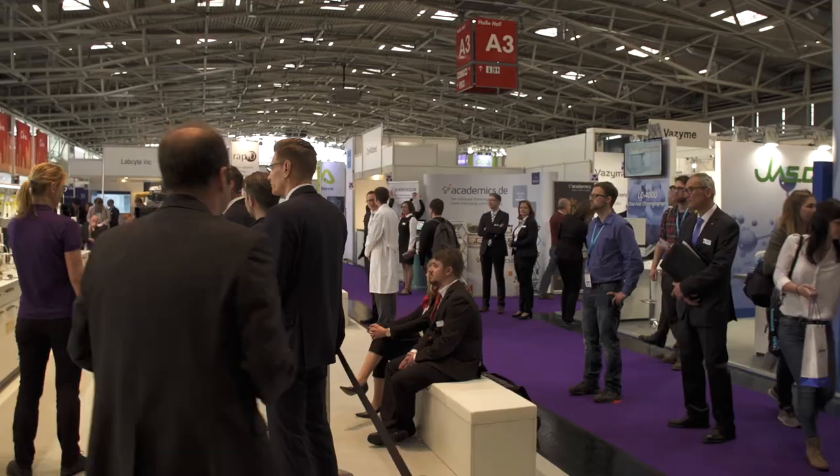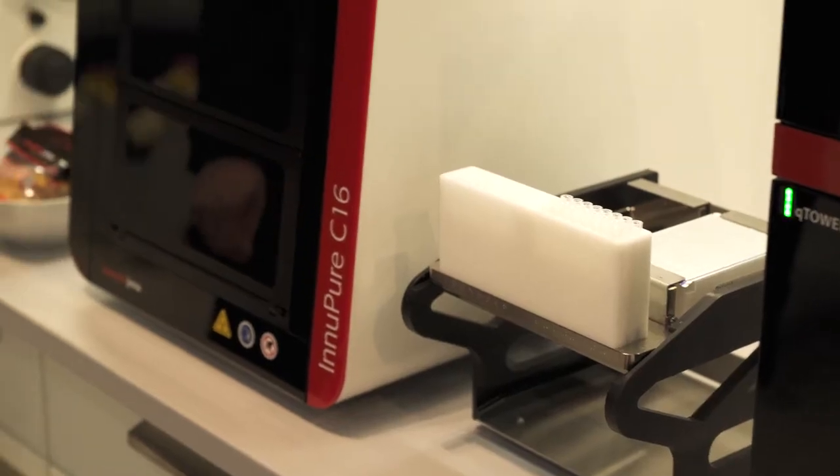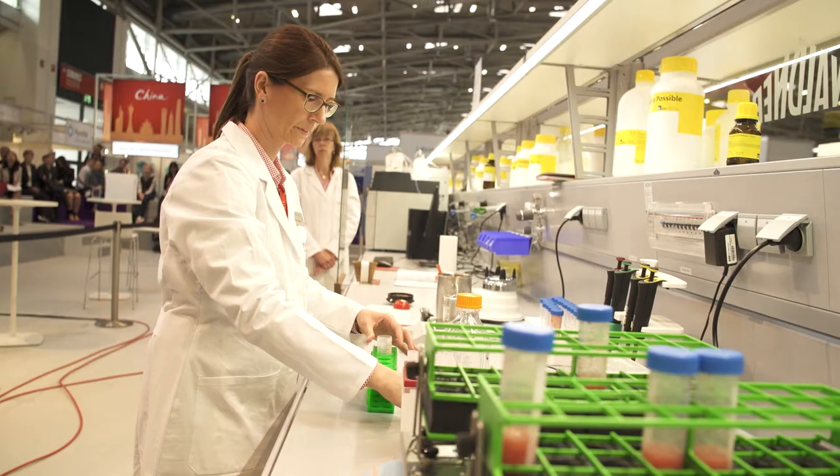For us at Merck, it's been an integral part of Analytica for many years because this is where we can actually showcase our products. And we have the great advantage here of being able to present our products in conjunction with other applications — it's not just about the product itself, it's about the application as well.